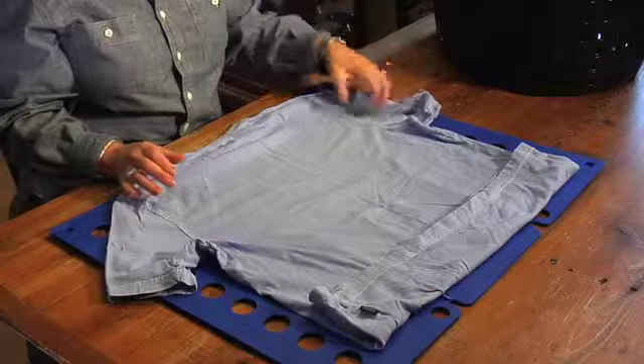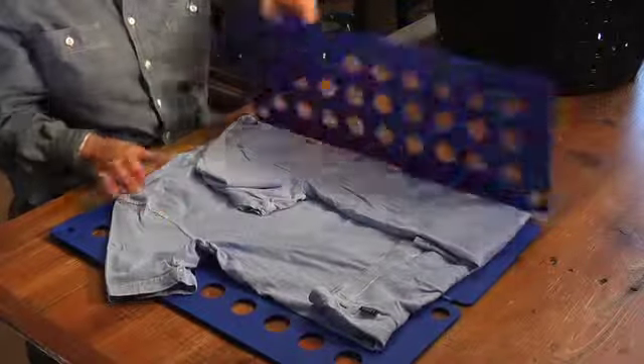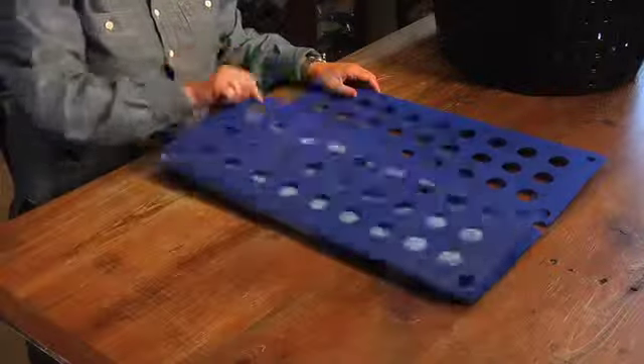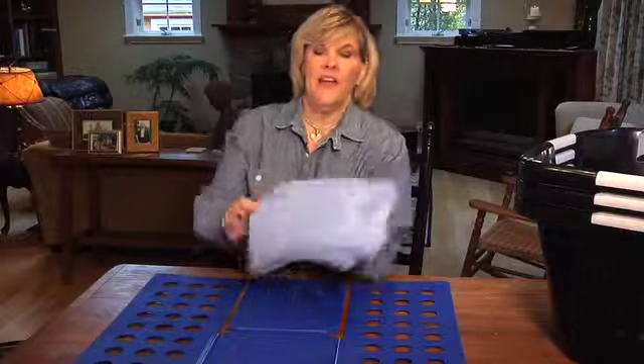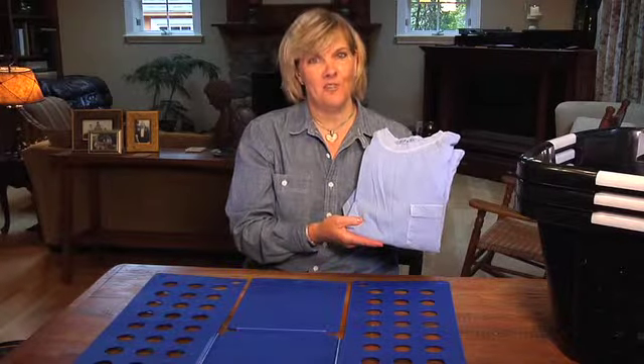You simply put the shirt on the laundry folder — voila, presto magic — and your son or daughter has just folded a shirt.